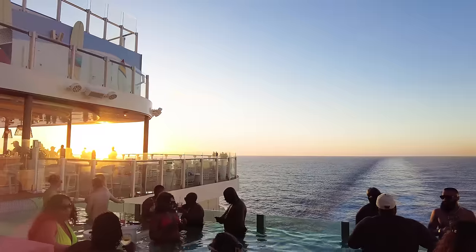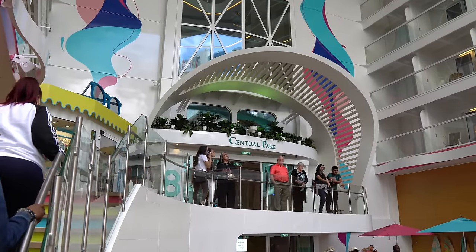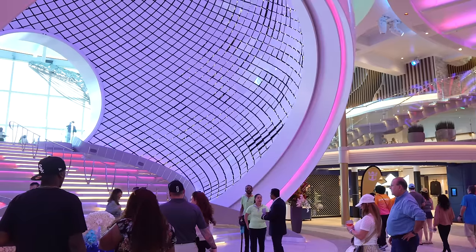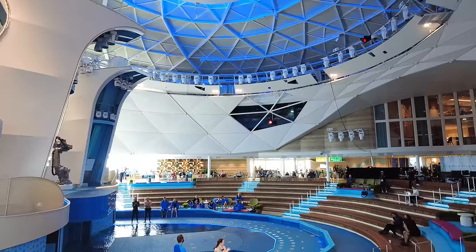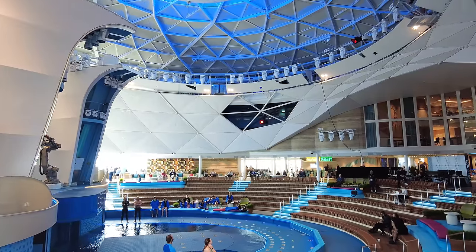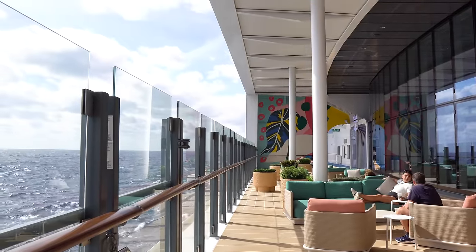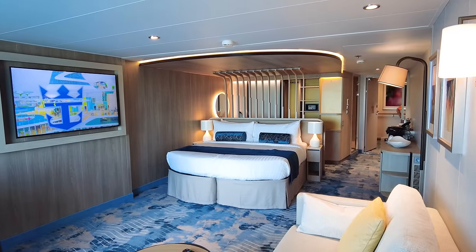Subtle changes, such as the pool deck being broken up so it doesn't feel like just another cruise ship pool deck, to adding stairs, escalators, and shortcuts, have really had an effect on the enjoyment factor. Being the first ship in the Icon class, it's impressive to me how much Royal Caribbean got right out of the gate.